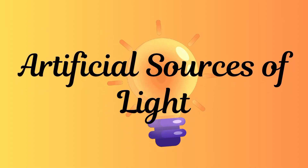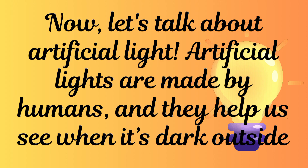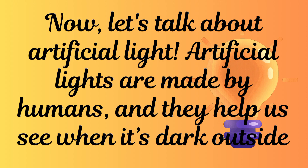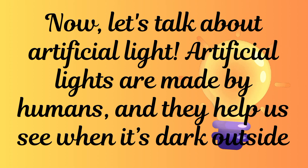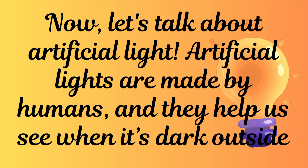Now let's talk about artificial light. Artificial lights are made by humans and they help us see when it's dark outside.